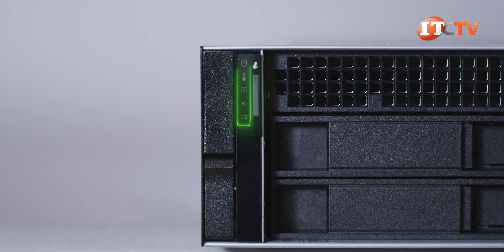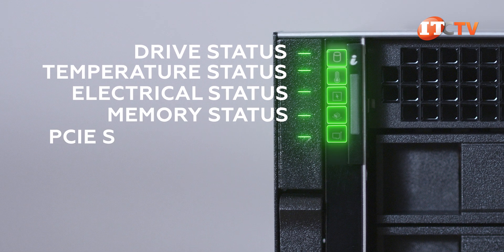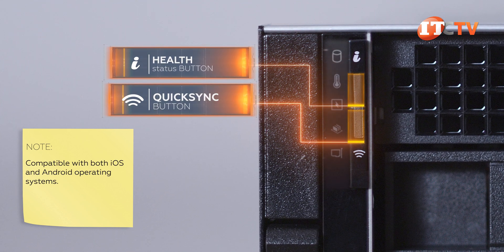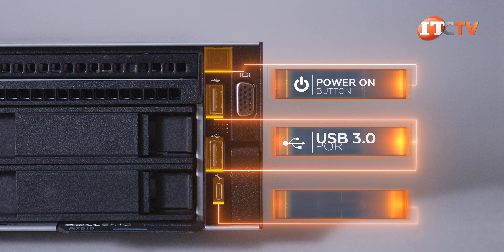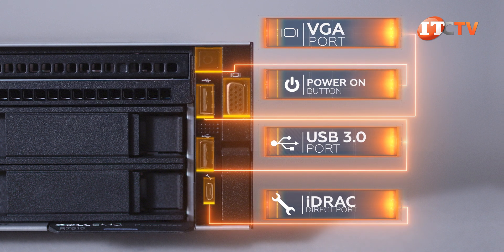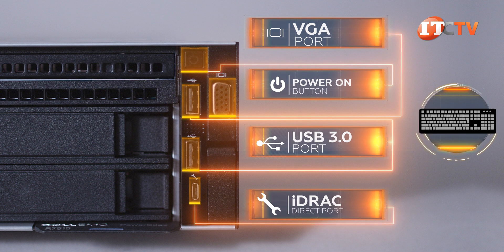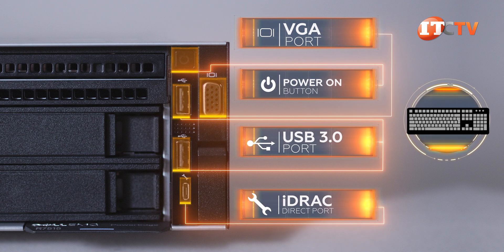The left side control panel has an information button with tell-tale lights indicating drive status, temperature, electrical, memory, and a PCI indicator. You also have the option for a quick sync button right below the info button for at-chassis management of the system using either a smartphone or tablet. On the right side of the system is another control panel with a power-on button, USB ports, a mini-USB-C port, and a VGA port. The mini-USB-C port provides direct access to the integrated Dell Remote Access controller for at-chassis management using a crash cart. It's nice that you have two options right at the chassis.